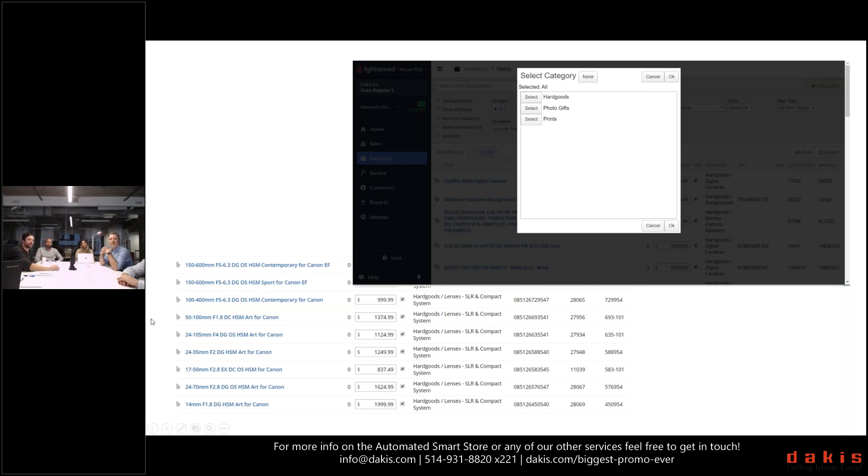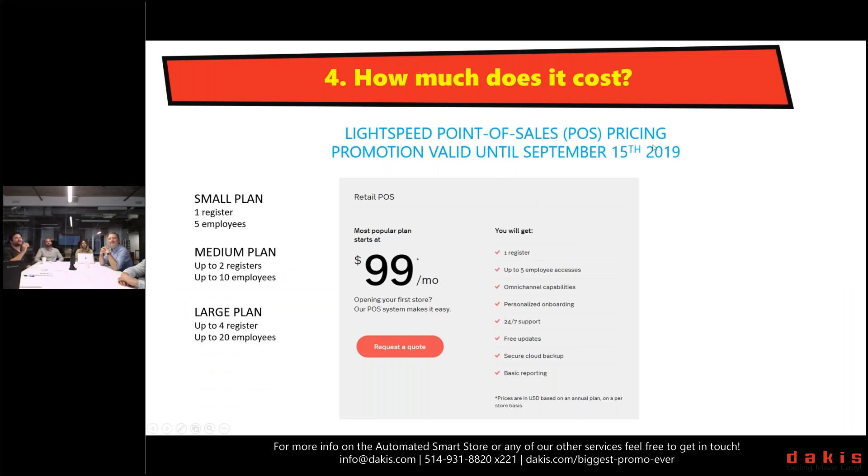On the left you can see what product data looks like when we sync it down from our system — Sigma lenses in this case. You can see the category, the long-form product name similar to the website, the UPC, and the manufacturer product code. After doing a few integrations, the cleanest method of getting information into your Lightspeed account is pushing it down from your Dakis account. If you have a well-maintained Dakis account, push it down — that's the easiest, simplest, quickest way. If not, there are other methods as part of the onboarding process.